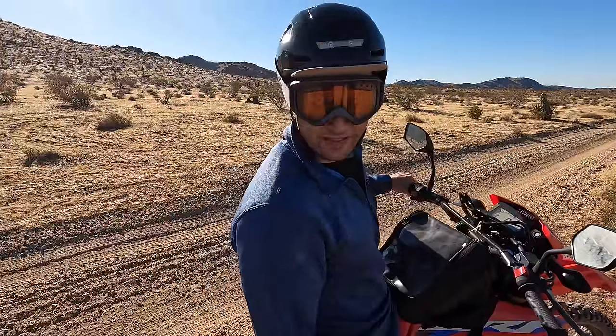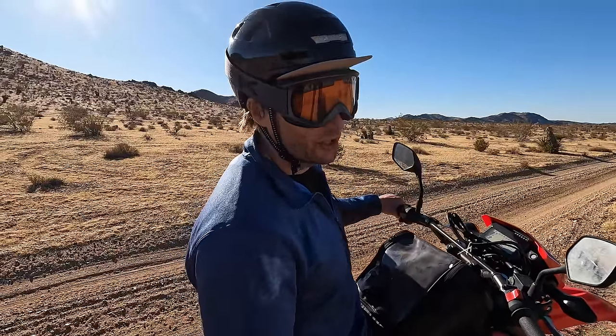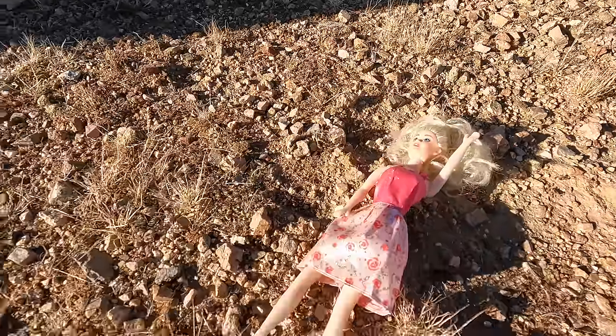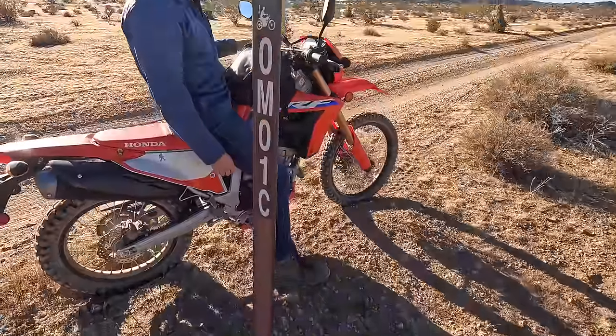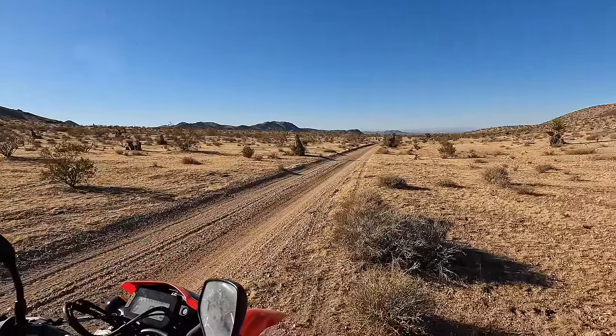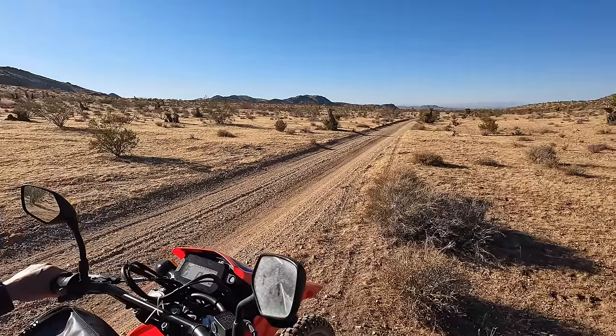We just stopped to put the camera away and I saw the creepiest thing I've seen in a while. Again, you never know what you're going to find in the desert — there's a doll just sitting in the middle of the desert on the ground. Hopefully that's just from some little girl dropping it with her dad over Thanksgiving weekend and not some Hills Have Eyes situation.